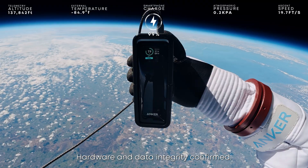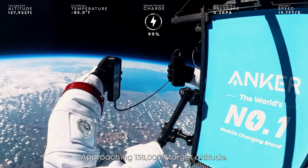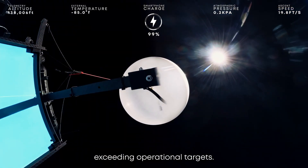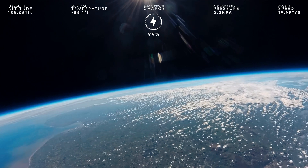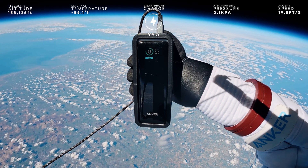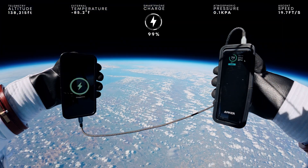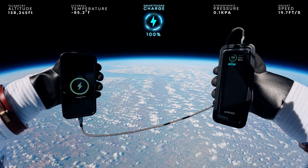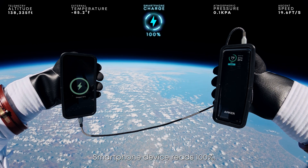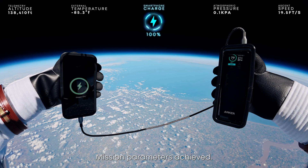Hardware and data integrity confirmed. Ambient temperature reading minus 85 Fahrenheit. Approaching 138,000 feet target altitude. Power and thermal performance exceeding operational targets. Target altitude reached. Smartphone device reached 100% — continuous charge maintained. Mission parameters achieved.